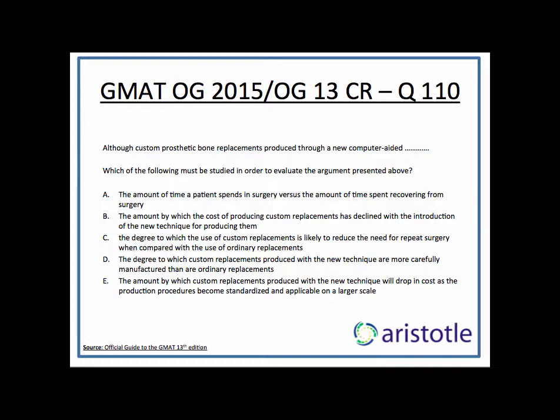The question stem says: which of the following must be studied in order to evaluate the argument presented above? So the answer has to be some point which brings into contention something that could be a factor in increasing the cost of custom bone replacements, or some aspect of custom bone replacement which might make it more or less expensive than ordinary replacements. Something on those lines should be the answer, because that is how we evaluate the argument — whether it makes sense that in the long run custom bone replacement will be more cost effective. If there is some aspect that makes them expensive in the long run, then the argument is not very good.